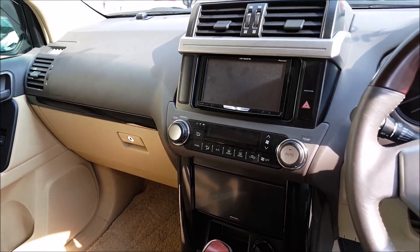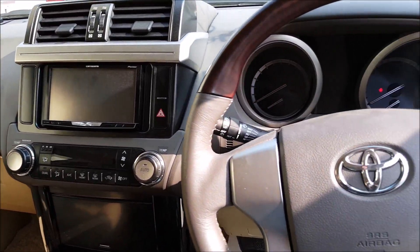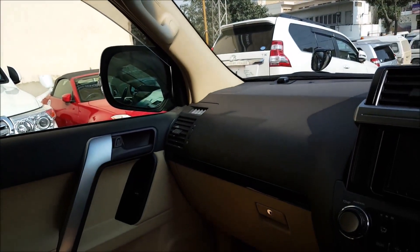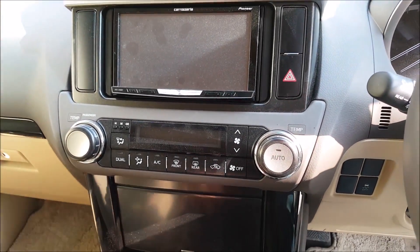The interior is also very basic and it could have been much better. As per my point of view, the interior is not very impressive keeping in mind the price range — the controls are very basic.